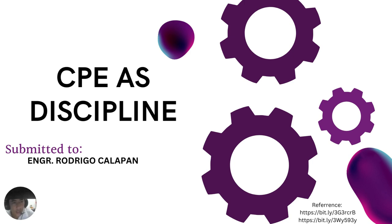Ladies and gentlemen, my name is Leighton Earl Emanuel Sibondal, and this is submitted to Engineer Rodrigo Calapan, CPE as discipline. Happy New Year, everyone. God bless.